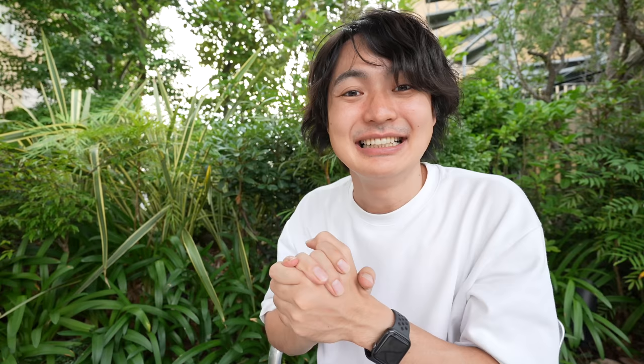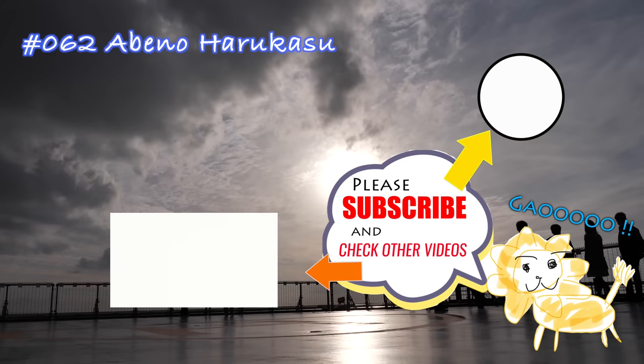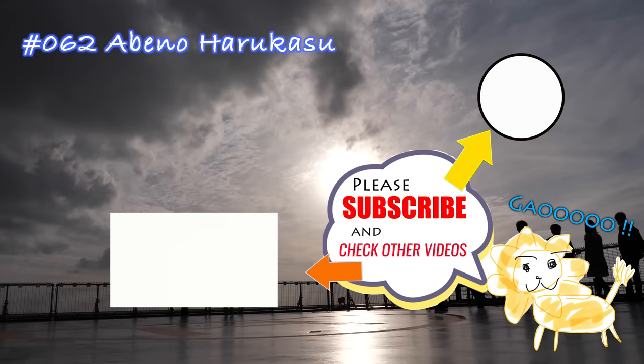I haven't cut my hair — it's gotten pretty long. I was planning to cut it in Osaka but couldn't find the time, so maybe I'll cut it in Tokyo. Long hair in summer is really hard. In the next video you'll probably see me going to Tokyo — hope you guys enjoyed that.